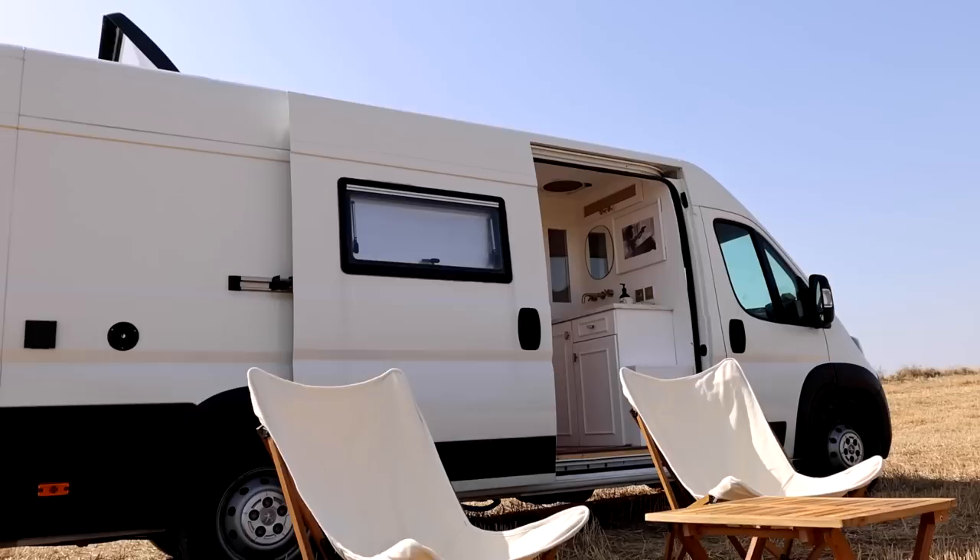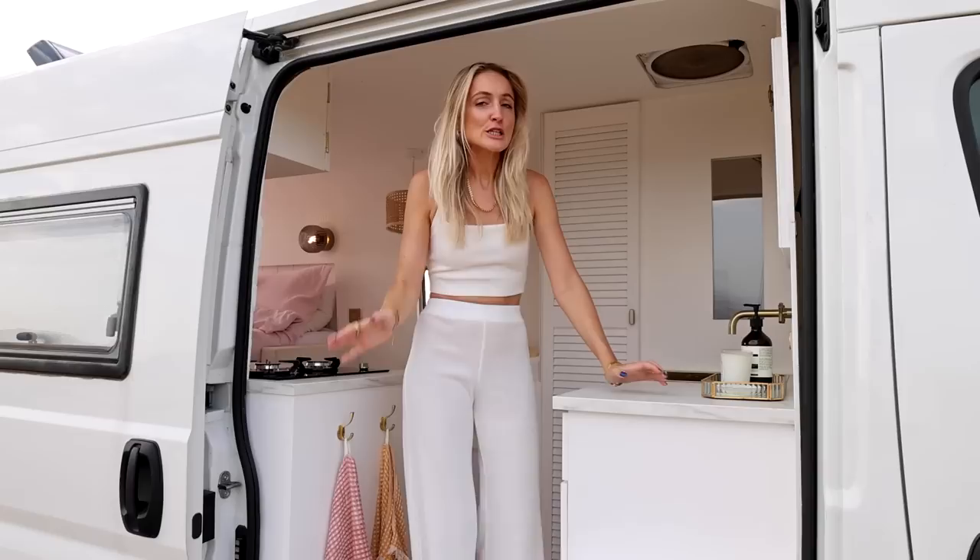Welcome to Herbie the Van! The idea behind the interior was to create some kind of Balinese beach vibe. We both always loved interior design and we really wanted to create a nice homey feeling. We used a lot of white and some golden details. We put a link in the description that will take you to all the products we used in the van, so check that out if you're interested in decorating your home or converting your van yourself.